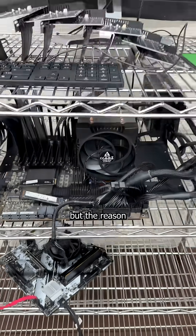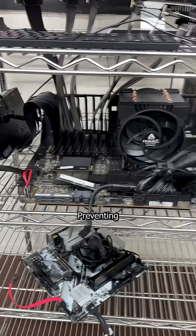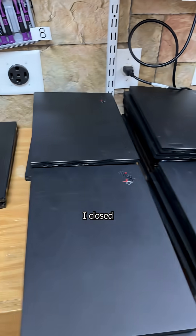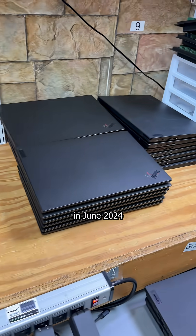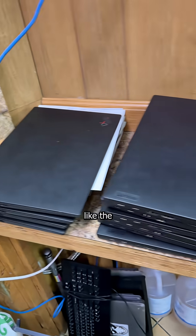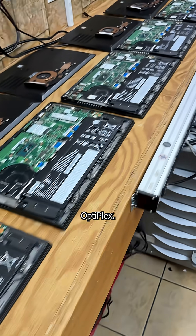Now this may look complicated, but the reason it exists is quite simple: preventing Windows 10 PCs from ending up in the landfill. I closed my repair shop to the public in June 2024, so I could focus on flooding the market with cheap, repairable computers like the Lenovo ThinkPad and Dell Optiplex.